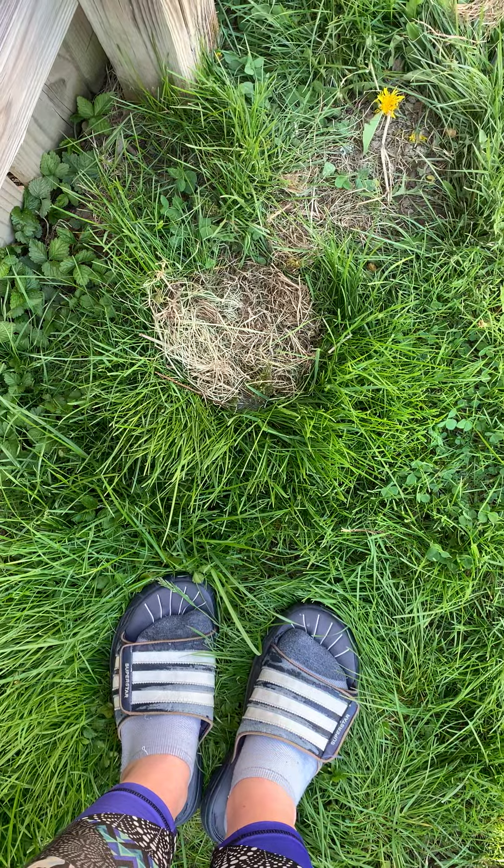We have baby bunnies in our backyard! I will let you know what happens with those baby bunnies as time goes on. Bye boys and girls!